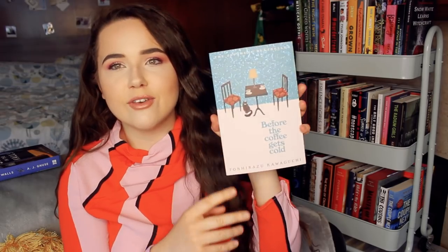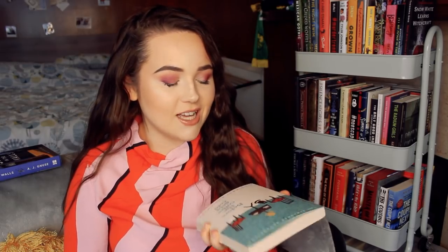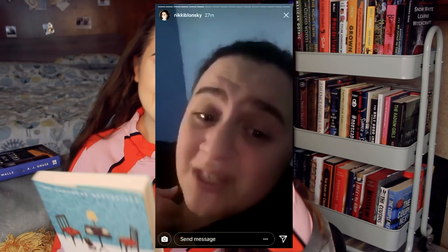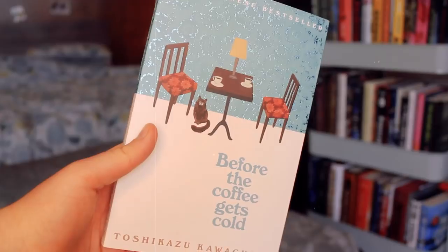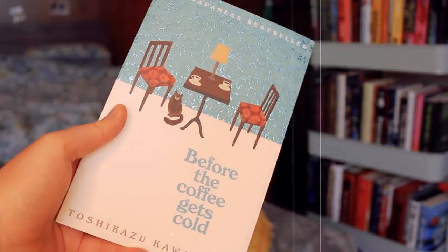Next I bought Before the Coffee Gets Cold by Toshikazu Kawaguchi for an upcoming video. I love this cover too — the wallpaper is reflective and there's a cat on it. The premise is there's this coffee house where you can transport yourself back in time through the coffee, but you have to return before the coffee gets cold, otherwise you won't be able to return. This is actually going to be the next book I read. I've heard a lot of good things about it, so I thought it was time I read it.